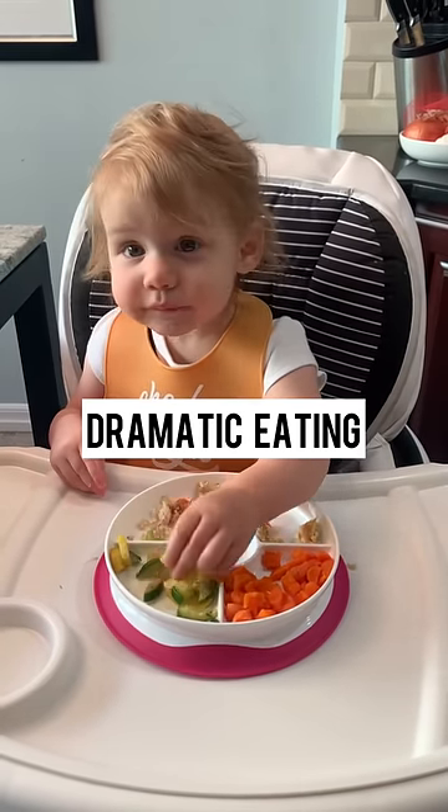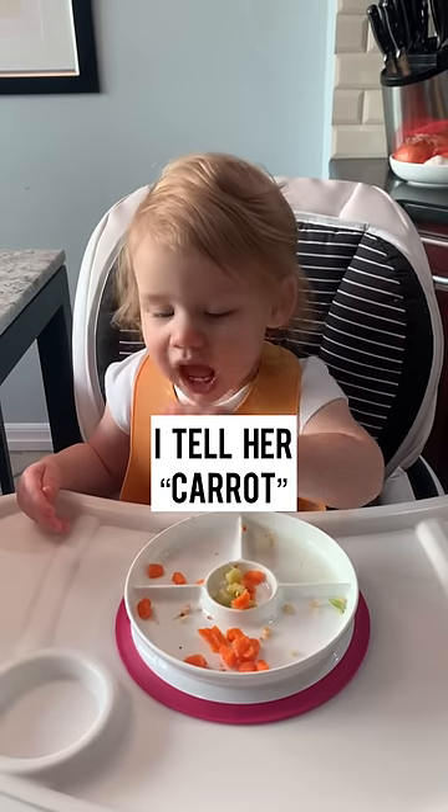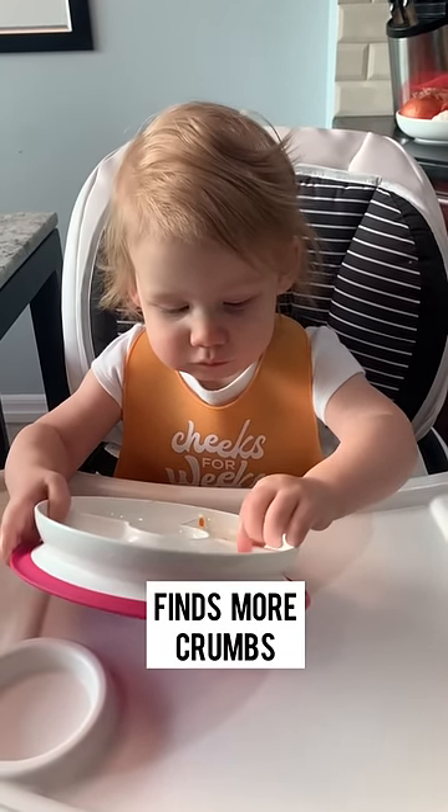Then she points to our fruit bowl that's off camera. Carrot! She eats the crumbs. All done? Then she hands me the bowl — but doesn't hand me the bowl because she finds more crumbs.